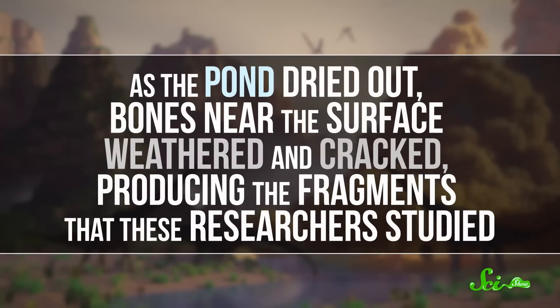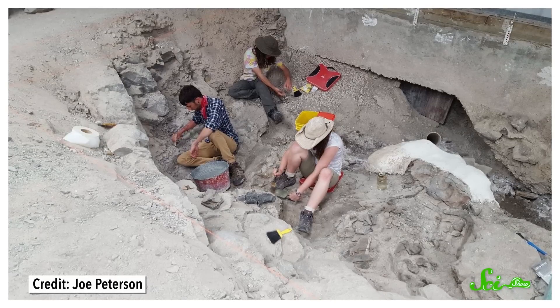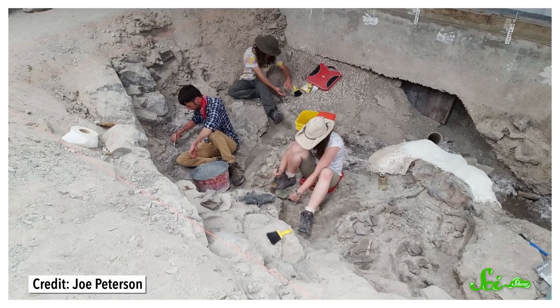But based on the geochemical analysis, the current researchers think it's more likely that the metals came from the dinosaurs' already decaying bodies. As the pond dried out, bones near the surface weathered and cracked, producing the fragments these researchers studied, while bones buried deeper in the muck were preserved intact. As the floods came again, more corpses washed in — the team figures this all took place over a decade or two, creating the boneyard we are excavating today.